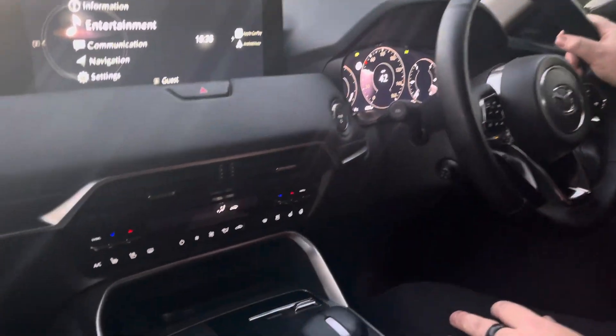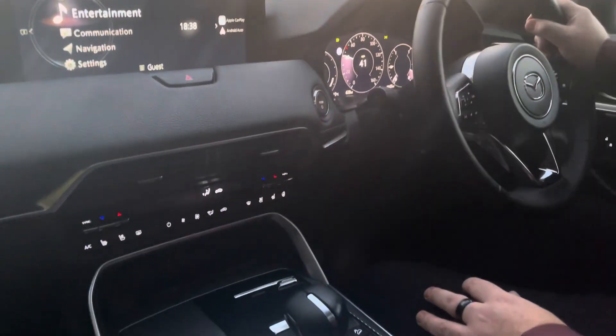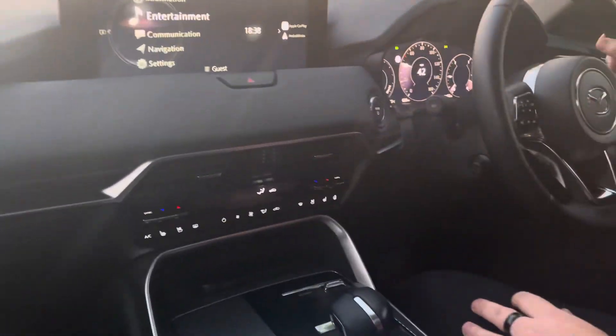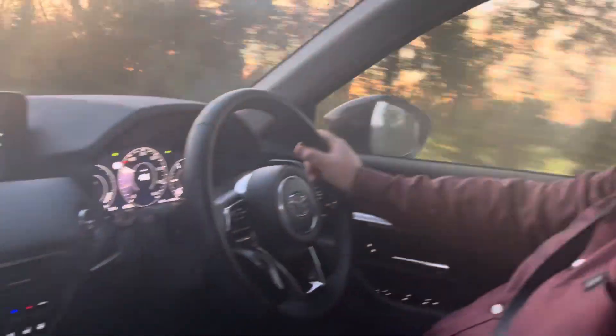We thought we'd take the CX60 — Al's never driven the CX60 before — so we are out in the Homura demonstrator that we have. What do you think, Al? I'm actually a little bit in love with it, to be honest.